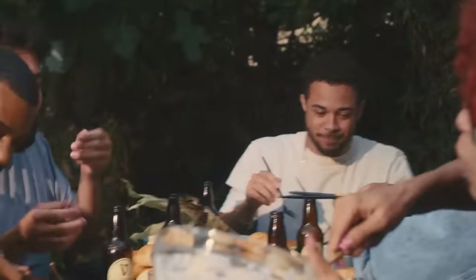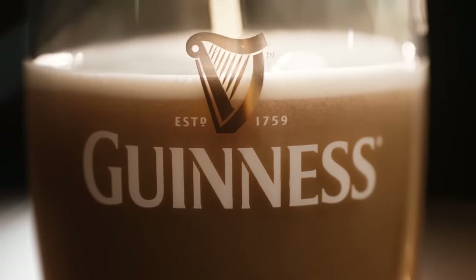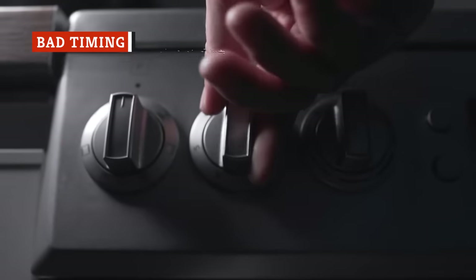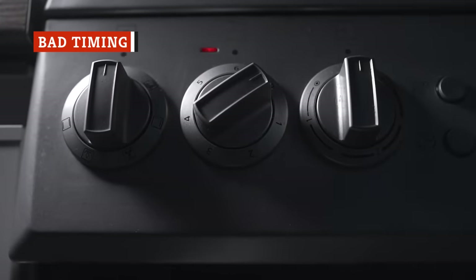Some home chefs even add extra punch to their cooking liquid by adding in a bit of beer — which, of course, would have to be a Guinness. When you want to nail a proper plate of corned beef and cabbage, timing is everything.